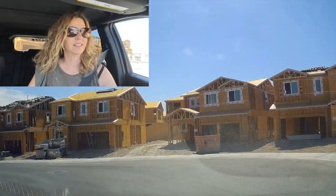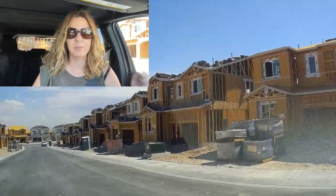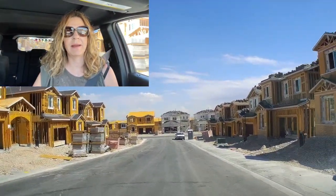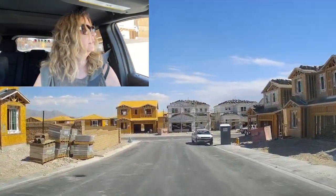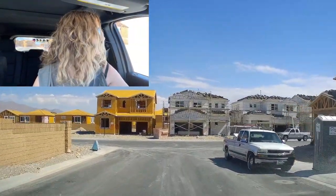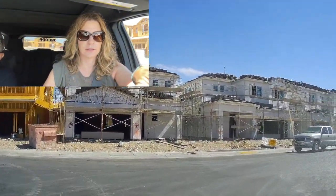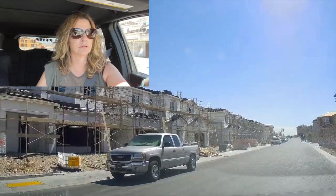It's huge — look at all these houses built. These are probably all spec homes, just waiting. Finally. It's like getting lost. Big neighborhood.